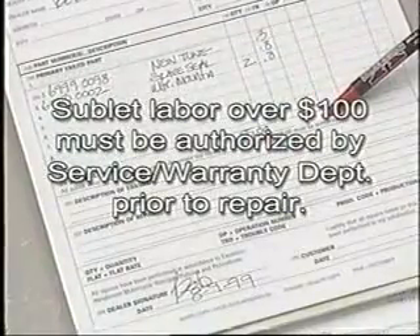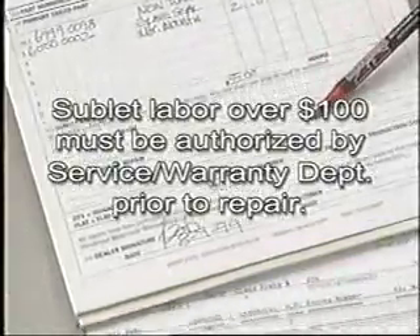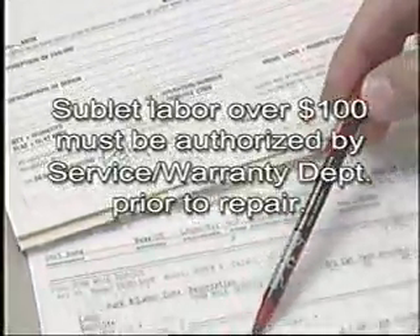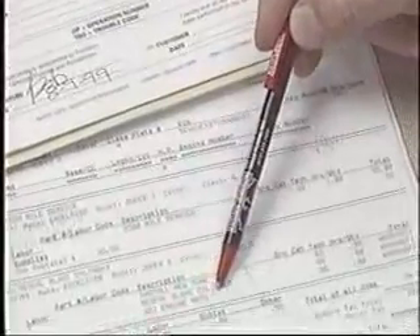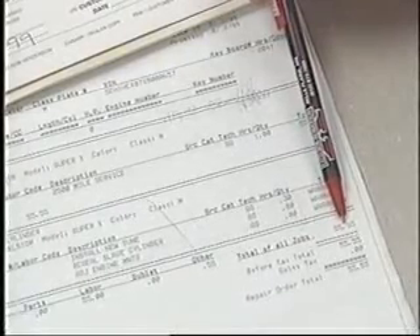Sublet labor times or dollars totaling more than $100 must be authorized. All authorizations must go through the service and warranty department. All sublet labor must be documented with repair order and time flags. Undocumented sublet claims will be rejected.